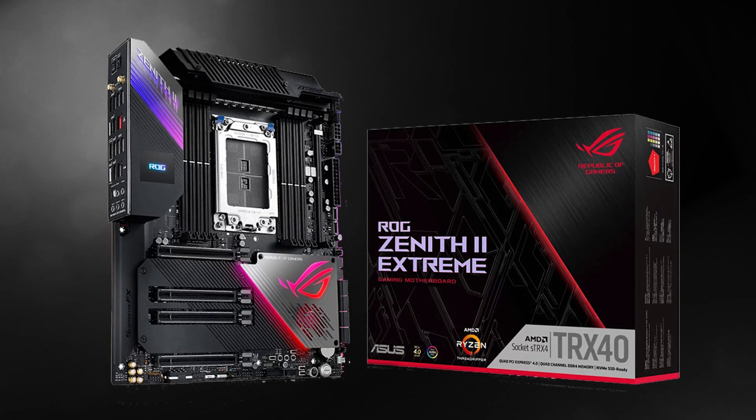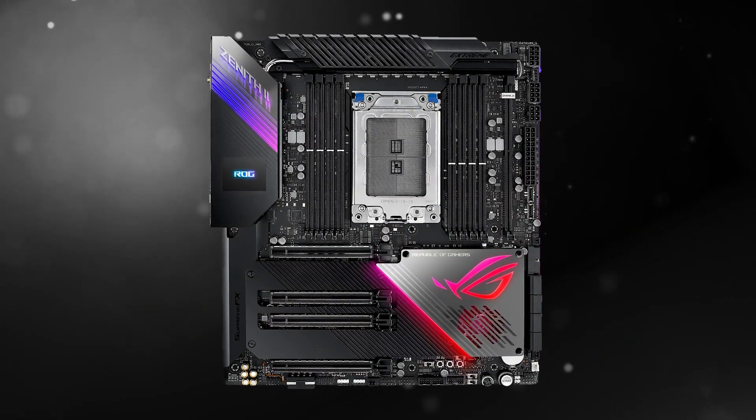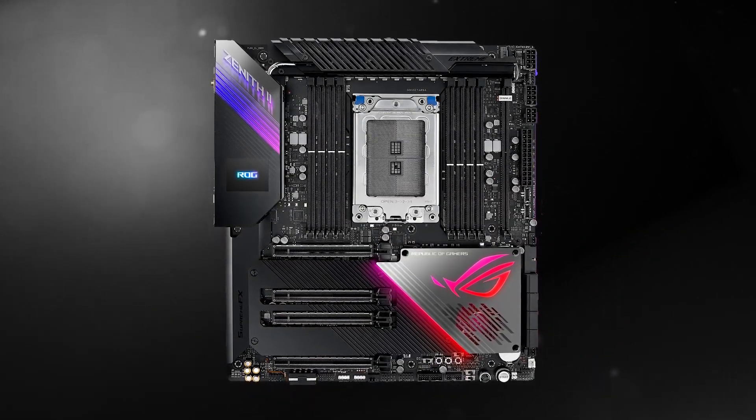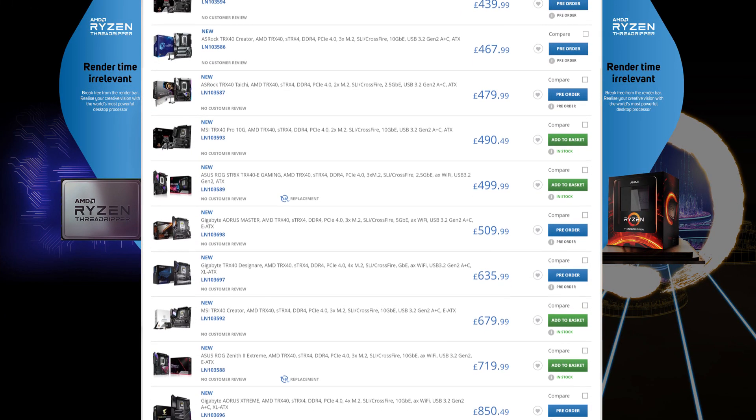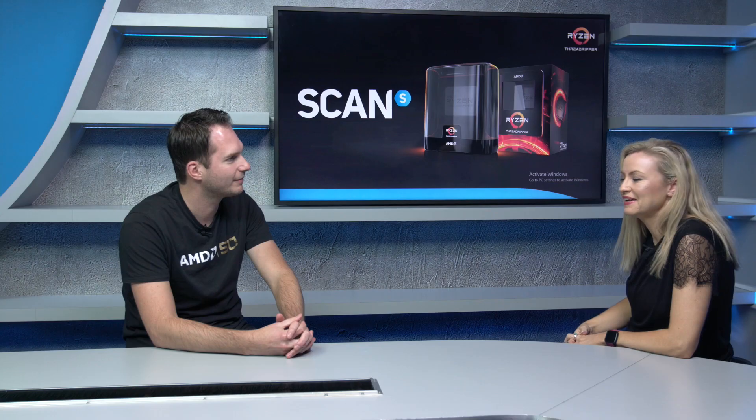Regarding whether you need a new motherboard: X399 with socket TR4 continues to support processors like the 2990WX — there's still a good place in the market for that. But if you want TRX40, you will need to upgrade to a new TRX40 motherboard. This was done for the sheer bandwidth increase, scalability, and PCIe Gen 4 support introduced with third gen Threadrippers.